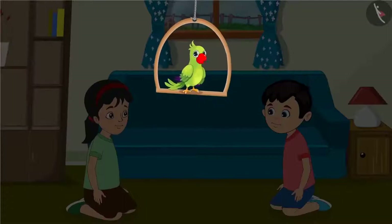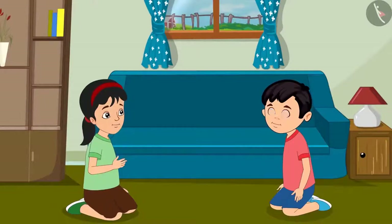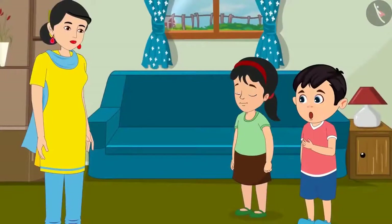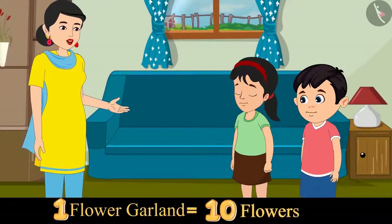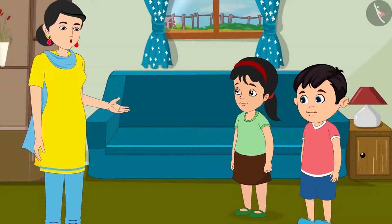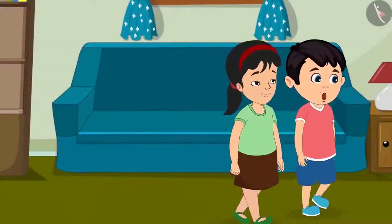Today Pinky and Chotu will make white flower garlands for their mother. Pinky, how many flowers will we need for the garlands? I don't know Chotu, let's ask mother. Mother, we need to make many garlands. How many flowers would we need? Chotu, Pinky, you could use 10 flowers for 1 garland. Take as many flowers as you need for the number of garlands. Alright mother, Pinky let us go to the market and buy some flowers.